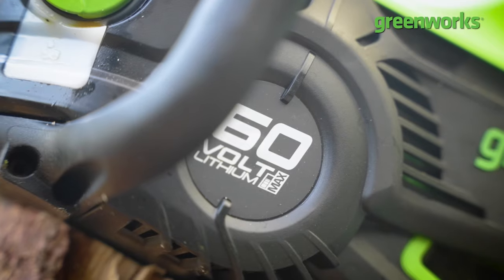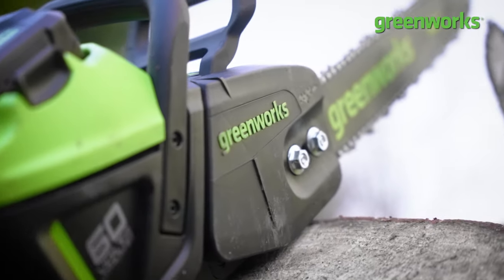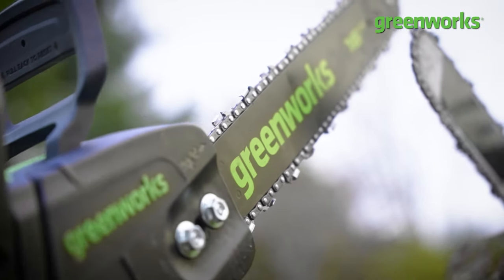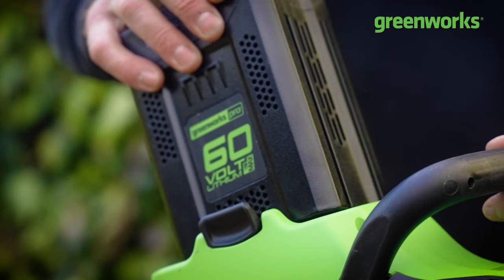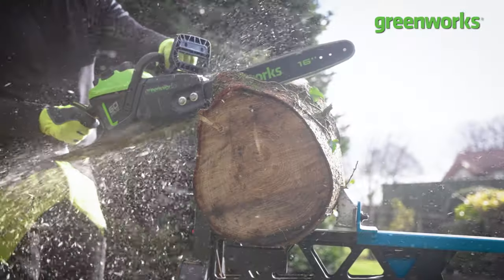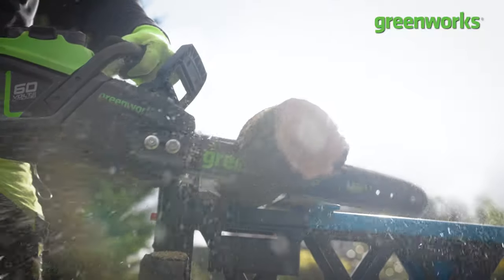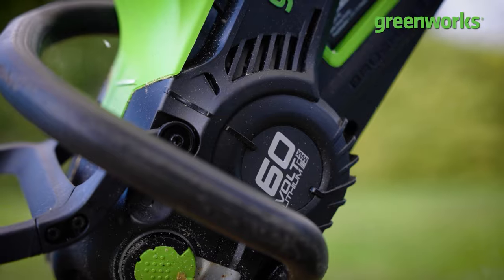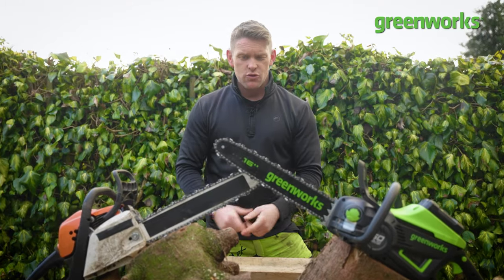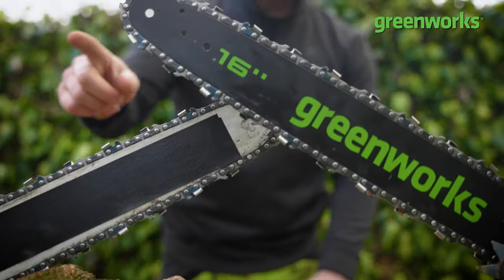And in our green corner, it's a 60-volt lean green lithium machine from Greenworks, again with a reach of 16 inches — that's 40.64 centimetres for our UK audience — with a powerful 60-volt battery providing power for over 180 consecutive cuts. Say hello to the 60-volt brushless battery bomber. Before we commence with battle, in the interest of fairness, both chainsaws have been equipped with a brand new chain.